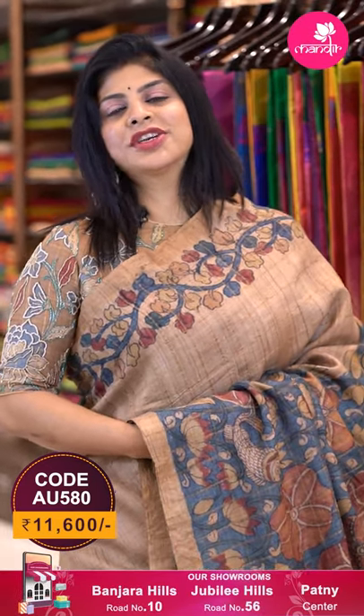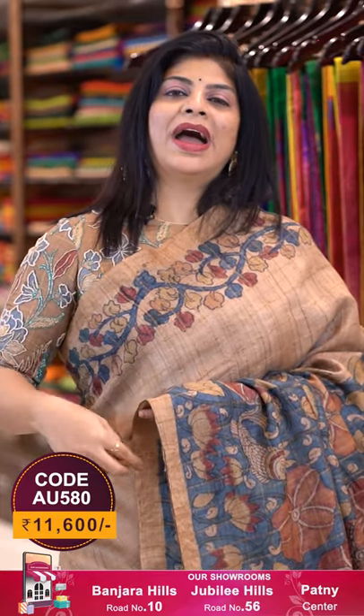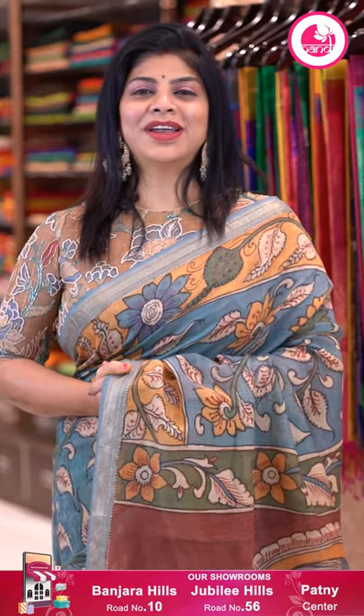To buy the saree, take a screenshot with the pricing code and details on screen and WhatsApp us on 733-733-7000. All saree links are provided in the description — click your favorite saree link and it leads to our website. Do subscribe to our channel Brand Mandir on YouTube and press the bell icon for new collection notifications. We ship worldwide and within Hyderabad we provide cash on delivery. See you in another episode — bye bye, take care!